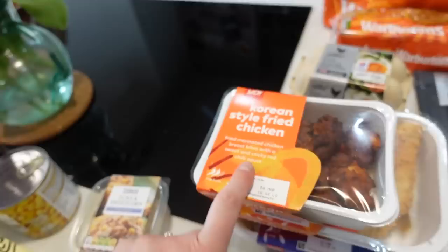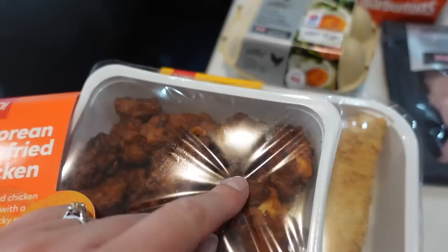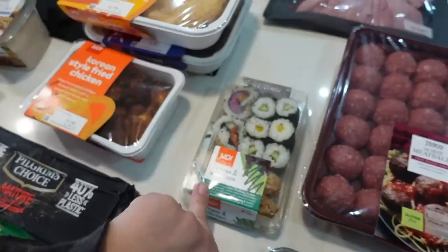By far the best thing that Yo! do is their Korean-style fried chicken — it's all marinated and comes with a little sauce packet. You cook it in the oven, mix it with the sauce, and it's so good. And then this is for my lunch today — I got a vegan sushi selection because I really like them.